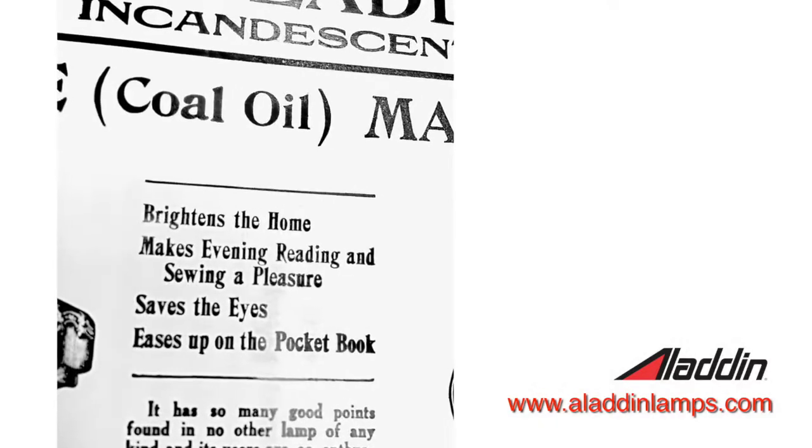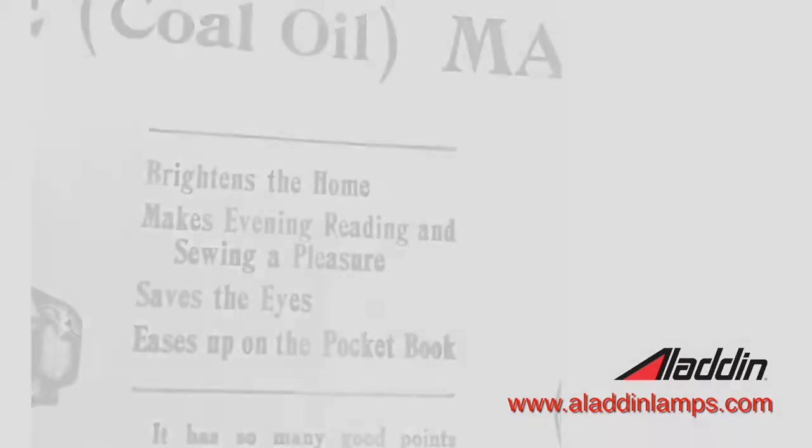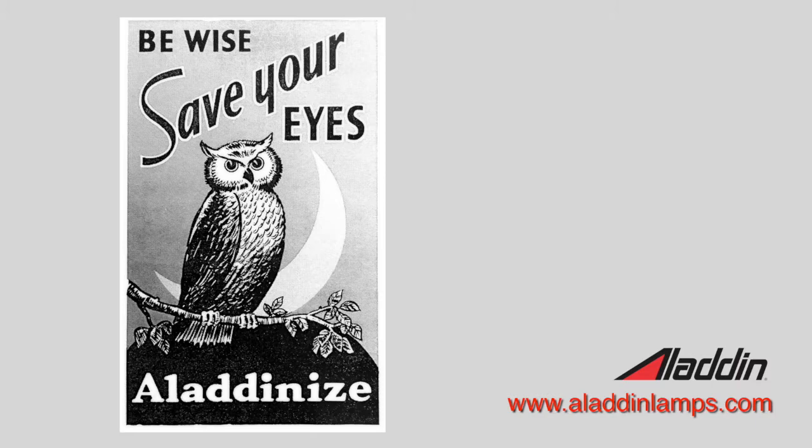The ads also talked about being nice for reading and sewing pleasure, and being easy on the pocketbook. But my favorite: 'Be wise, save your eyes — Aladdin eyes.' Lots of different things they did to try to sell their lamps.